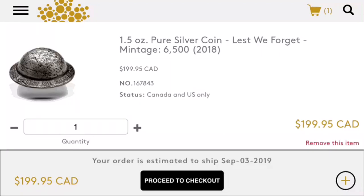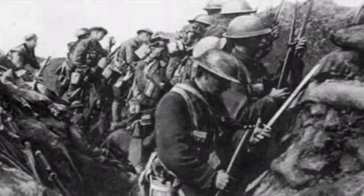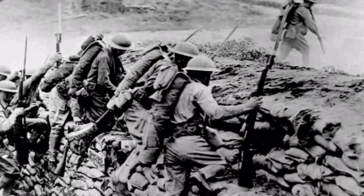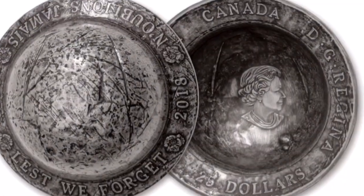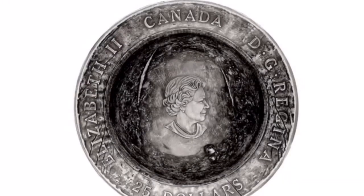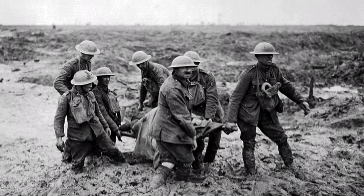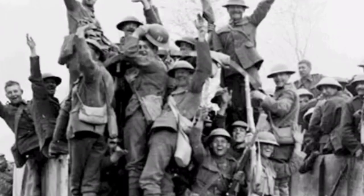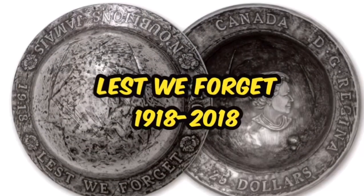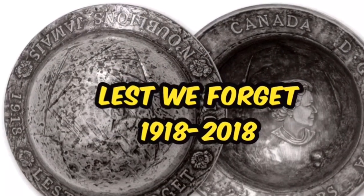Thanks for joining me for another video. If you haven't already, please leave a comment, question, or suggestion, or just hit that like button. If this is your first time here and you want to grow your own stack, watch videos, or get information on everything gold and silver related, start by hitting that subscribe button and the bell for notifications so you don't miss anything. Have a great day.